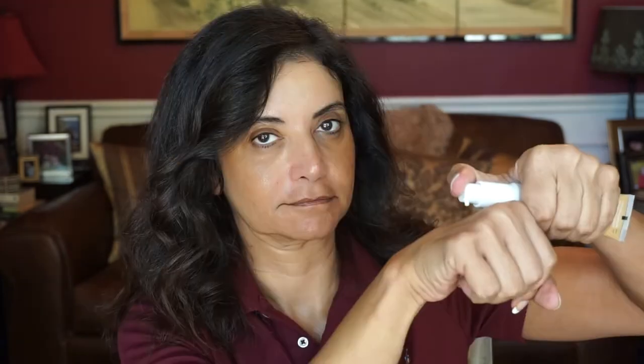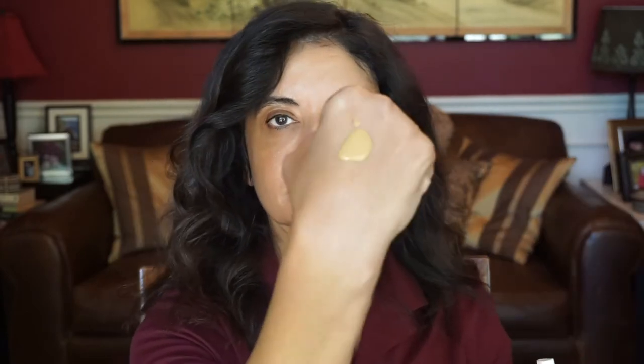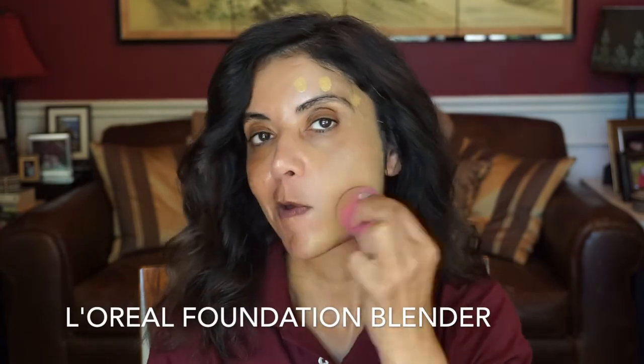I used three pumps, and the consistency of this foundation is kind of like a serum — it's very runny, not thick at all. On one side of my face I used the beauty blender, and on the other side I used the foundation brush. The beauty blender side does look nice on my skin, it makes it look like my skin. And actually on both sides I had to build it up some more, especially on the beauty blender side. As you can tell, it looks yellow on my skin.